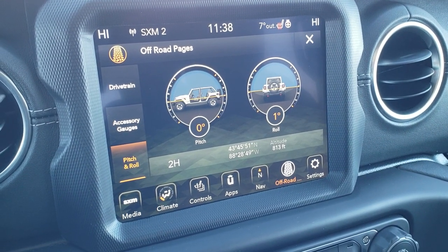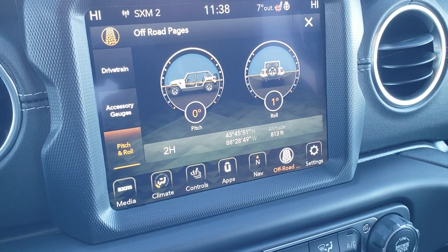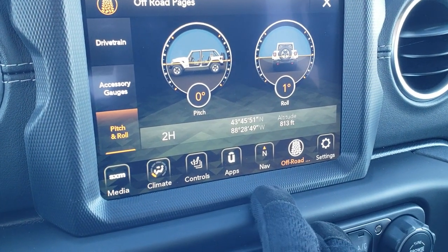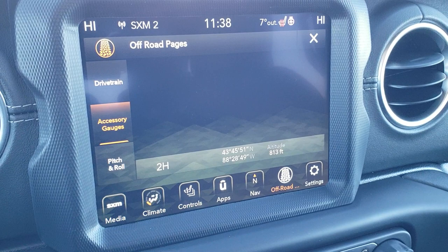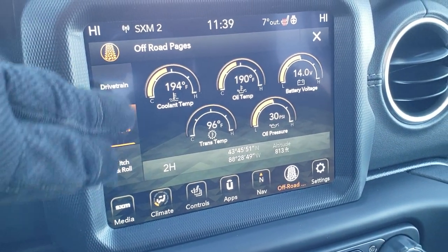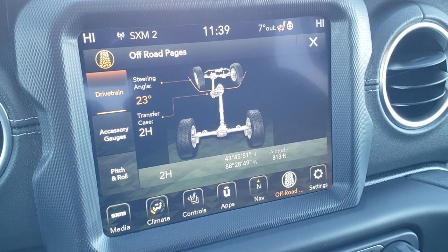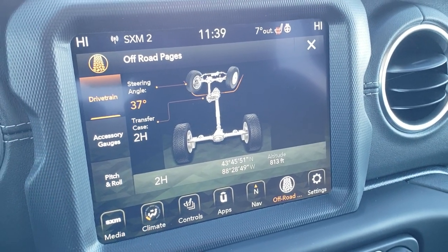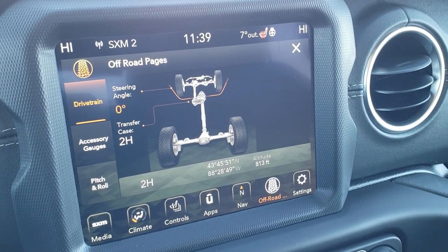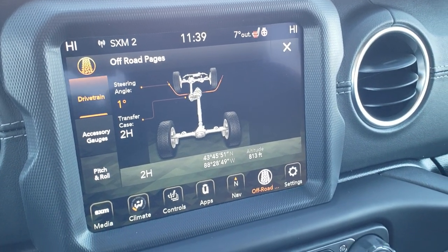Because you've got the navigation system and the 8.4 here, you get the off-road pages, which has a lot of really cool stuff. My favorite is the pitch and the roll — so if you're going down a hill, it'll tell you what angle you're at, or if you're on the side of a mountain or hill, it'll tell you what your roll is. You've got your latitude and longitude, your altitude as well. You've got accessory gauges: coolant temp, oil temp, battery voltage, trans temp, oil pressure. And then you have your drivetrain, which tells you your steering angle — as I turn the wheels left you can see I'm at a 23 degree angle. It also has your transfer case, whether you're in 2 high, 4 high, or 4 low. Really cool stuff.